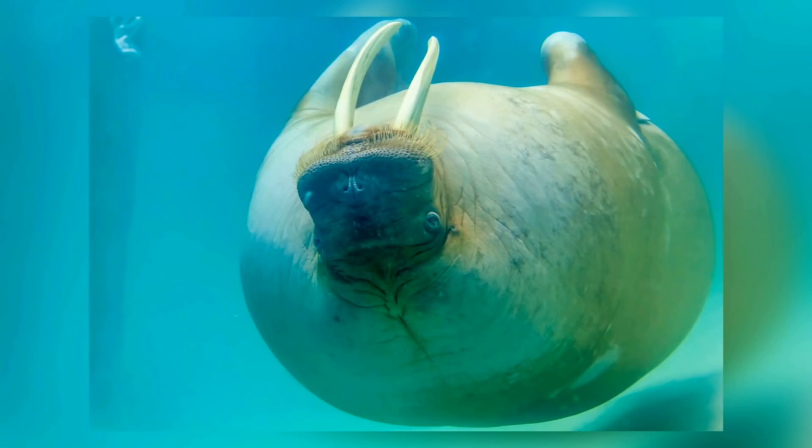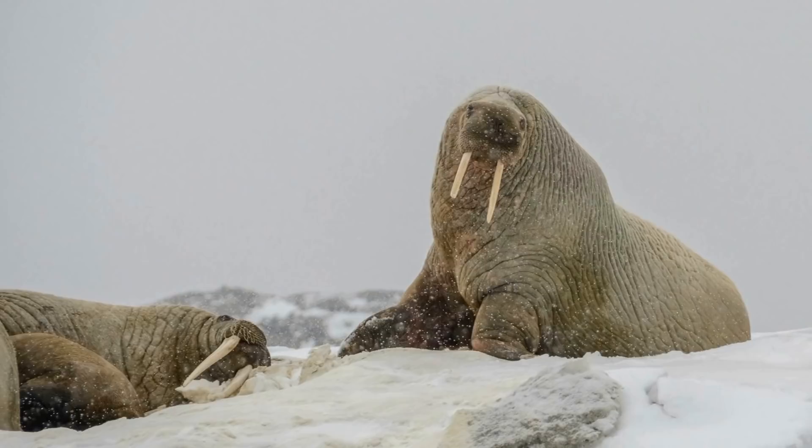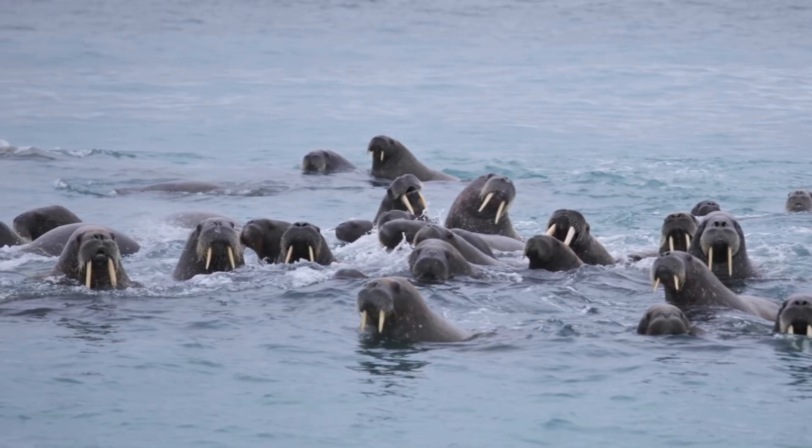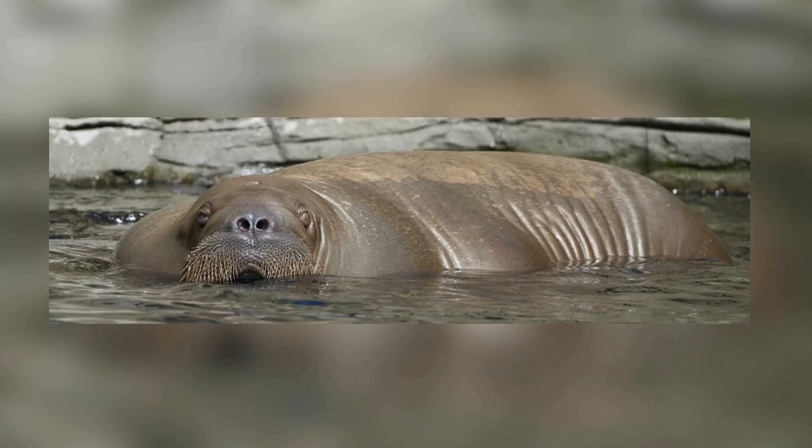Despite this, walruses have the conservation status vulnerable, due to extensive hunting because of many things they offer, including large amounts of fat and meat, as well as ivory tusks. Walruses are sociable creatures who can live up to 30 years in nature. Like many other water animals in the Arctic, they migrate for part of the year and return to their icy homes to breed, raise their young, and live comfortably in shallow waters.